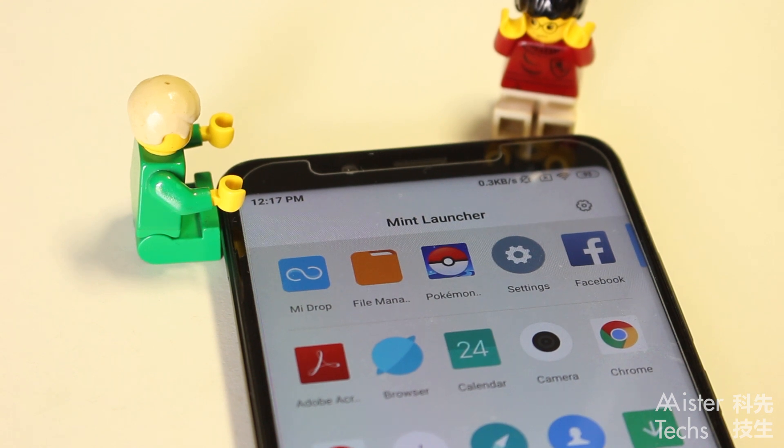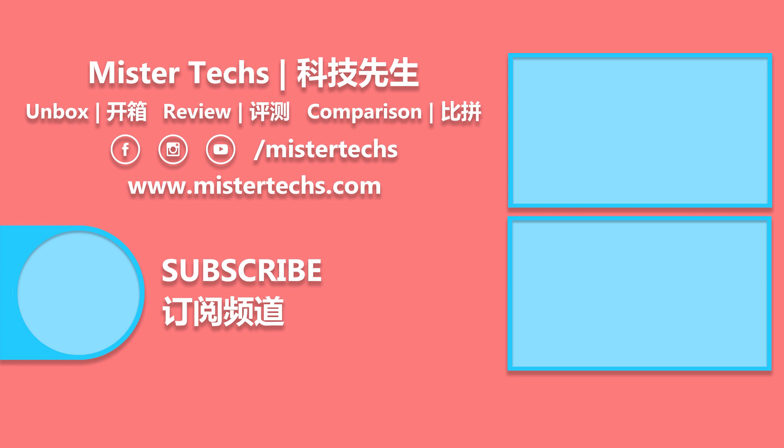Is Mint Launcher for everyone? No. But it is for those who have limited storage but still require a good launcher. That is all for this hands-on — thank you for watching. If you like this video, remember to give it a thumbs up, share it, and subscribe. See you in the next video.